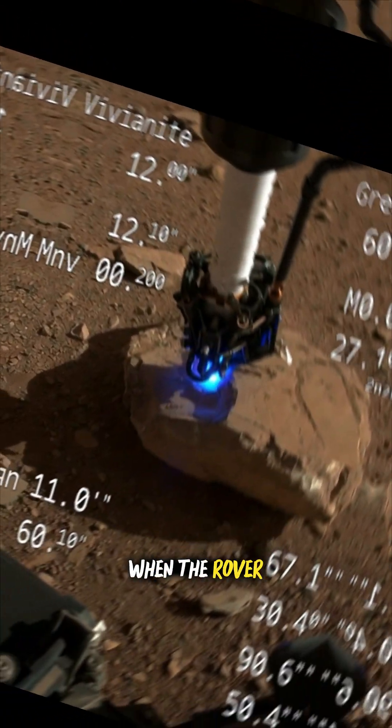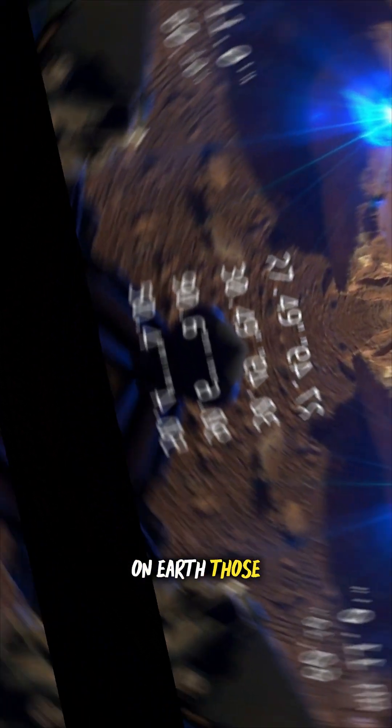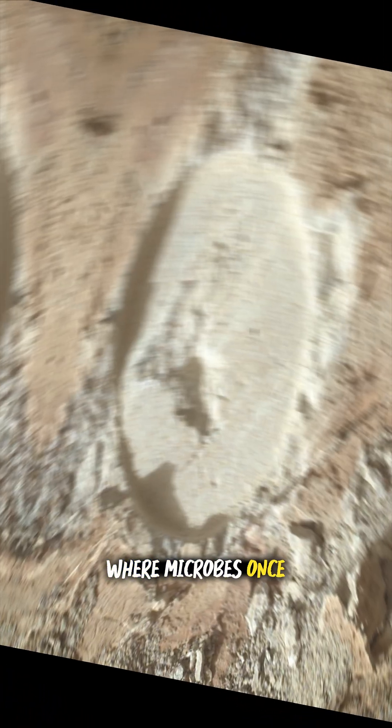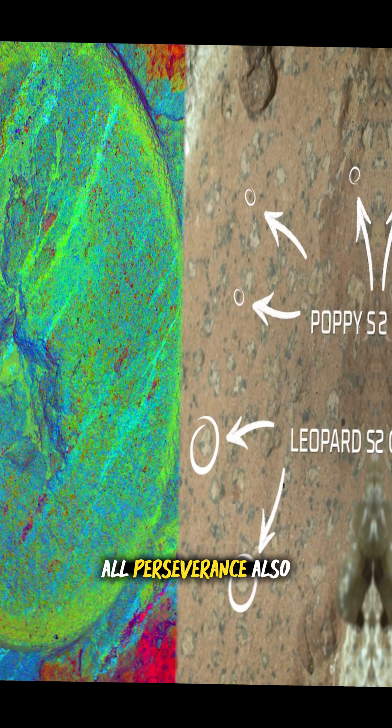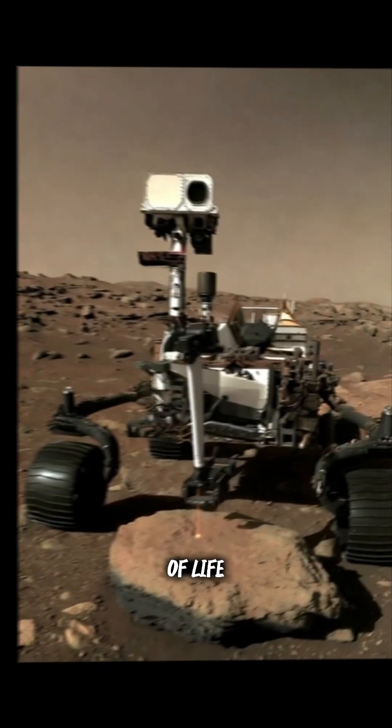When the rover scanned them, it detected minerals like vivianite and groigite. On Earth, those often show up where microbes once lived. They can form without biology, but that's not all. Perseverance also picked up organic compounds — the building blocks of life.